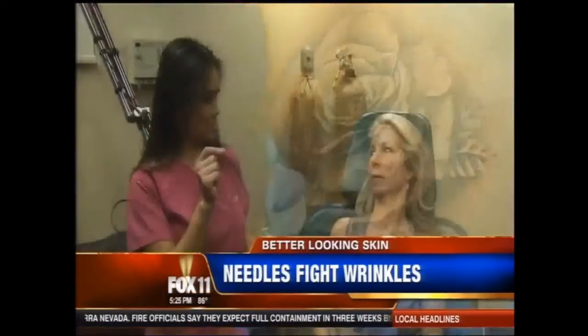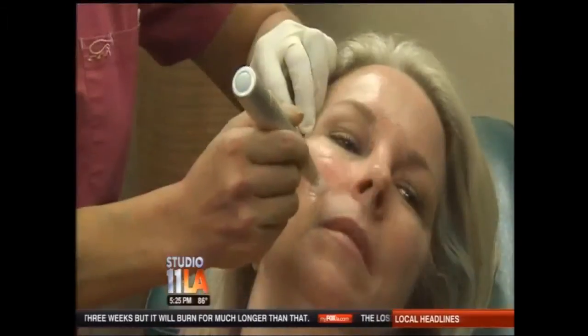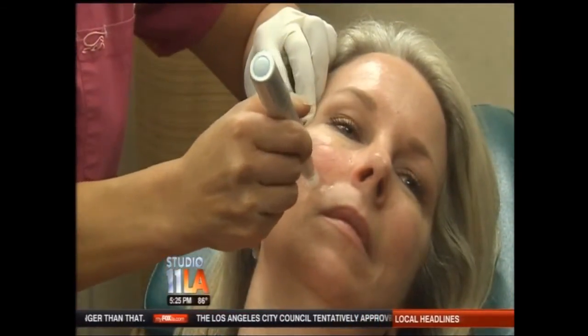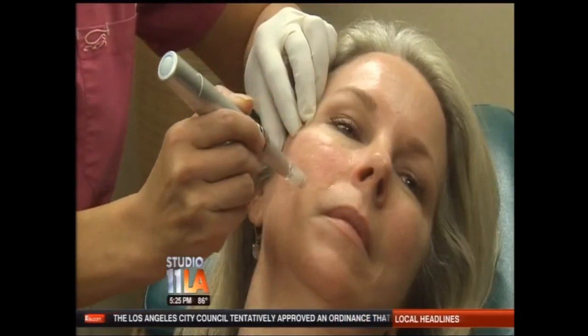It turns out the trauma from the needles actually had a benefit. These needles prick the surface of the skin to help induce collagen — the more collagen, the more youthful your skin looks — and also to increase the penetration of other products applied afterwards.